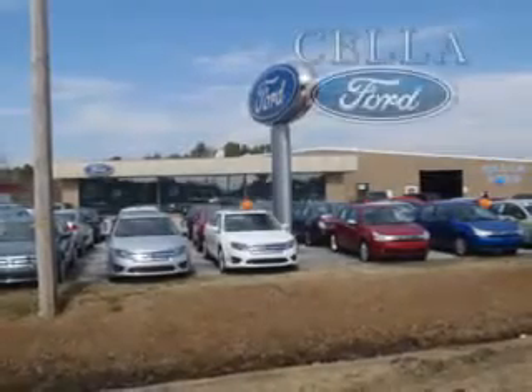You'll enjoy the drive in this 2011 Crown Victoria. See us at Sell a Ford today. Sell a Ford, creating customers for life.